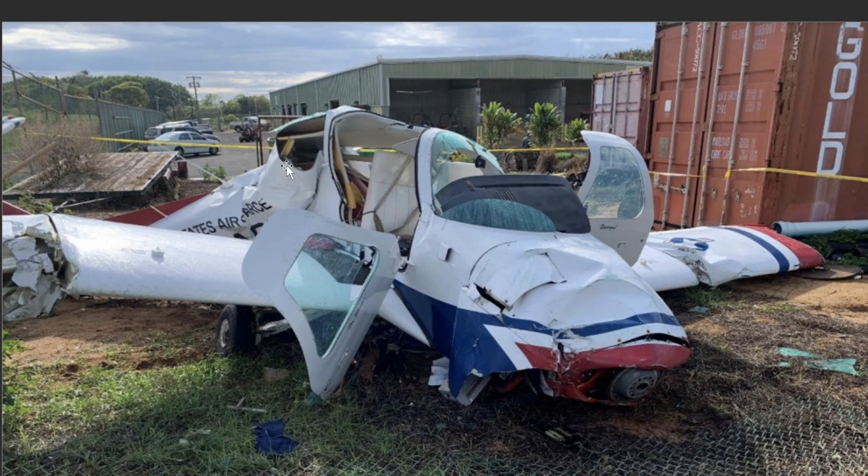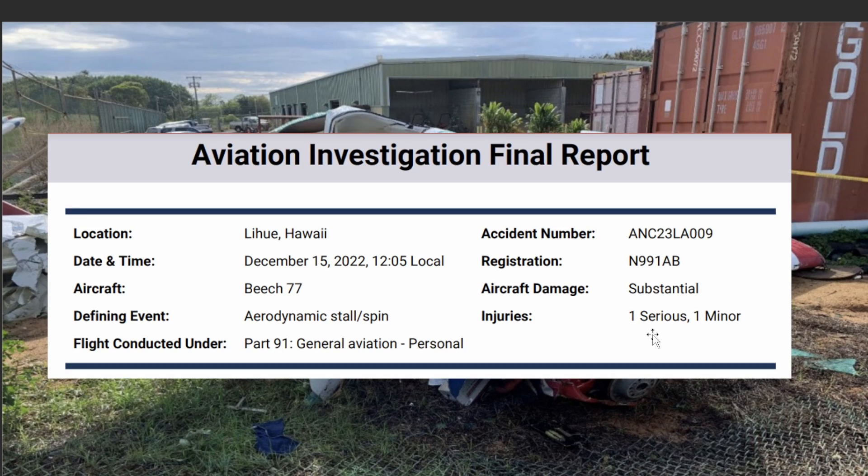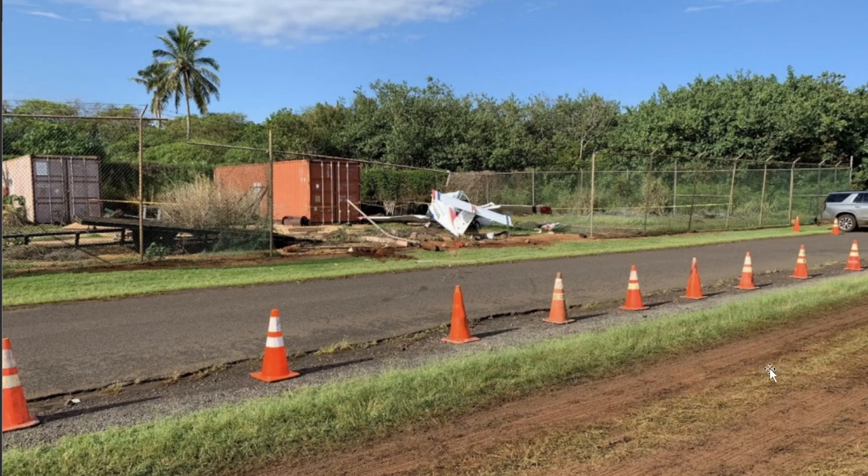This is the aircraft. Total damage here, with two on board. We'll be going over the NTSB final report. There was one serious and one minor injury, but they did survive. Here's a look at it again — you can see that T-tail from this Beechcraft.